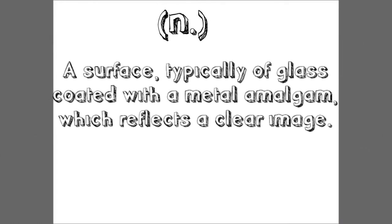It's known — it's a surface typical of glass coated with a metal amalgam, which reflects a clear image.